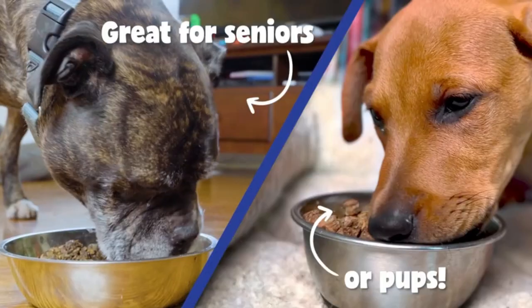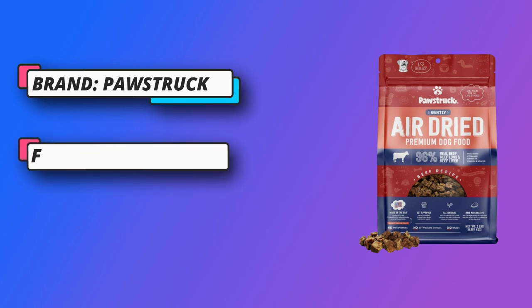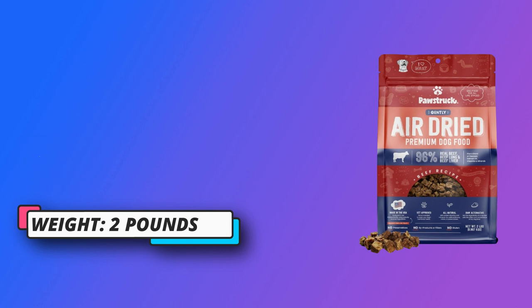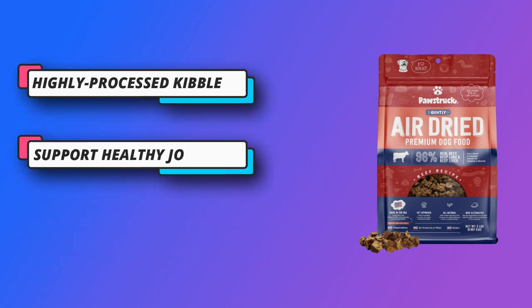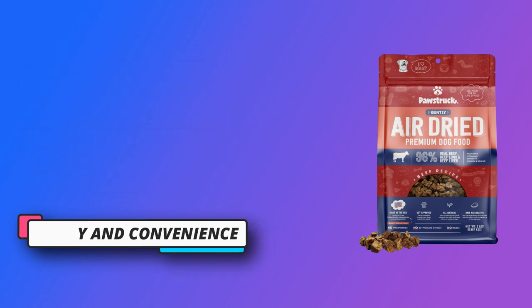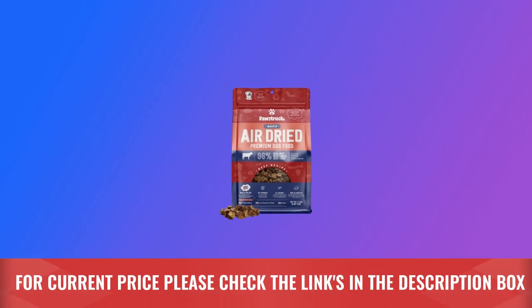salmon oil, vitamins, and minerals to help support healthy joints and hips. Safely made in the USA with only all-natural ingredients from around the globe, with added vitamins and minerals, entirely free from fillers and preservatives. Get the digestibility of raw or freeze-dried dog foods with the safety and convenience of dry dog food. For current price, please check the links in the description box.